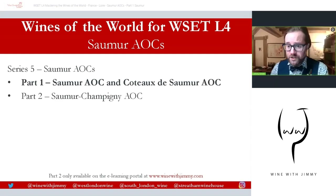Part one is on Saumur AOC and Côte de Saumur AOC. This is available here on YouTube as free content. If you have any comments, questions, or concerns, you can pop them in the comment section below. Part two, which is on Saumur Champigny — where some beautiful red wines are produced — is only available on my e-learning portal at www.winewithjimmy.com.